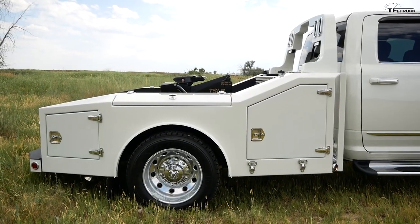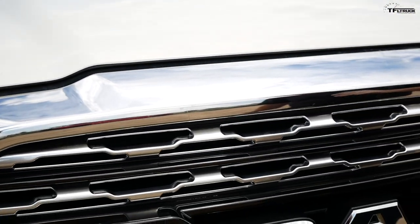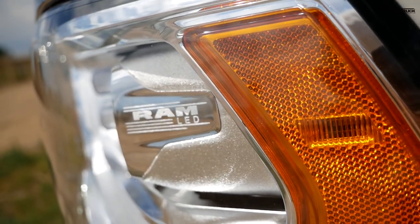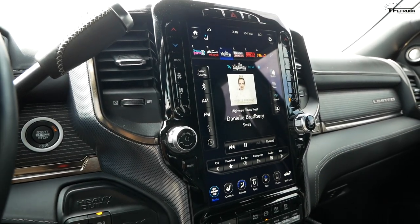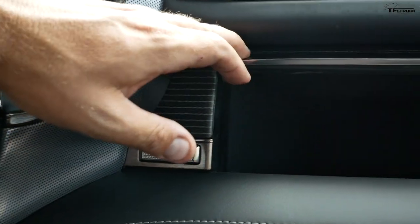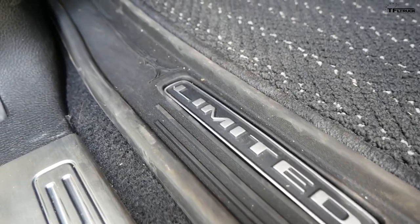Up front you have the Limited grille — I usually don't like chrome but it works really well here. You have adaptive LED headlights that can swivel, and the truck is equipped with adaptive cruise control and an adaptive steering system, so it's very comfortable to drive. Being a Limited trim, you have a beautiful 12-inch display with wood and metal trim, dual glove boxes, and the Limited badge — this is the highest-end Ram heavy-duty interior available as a commercial-grade chassis cab.